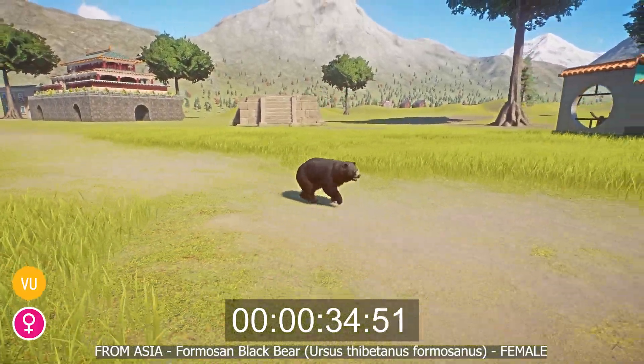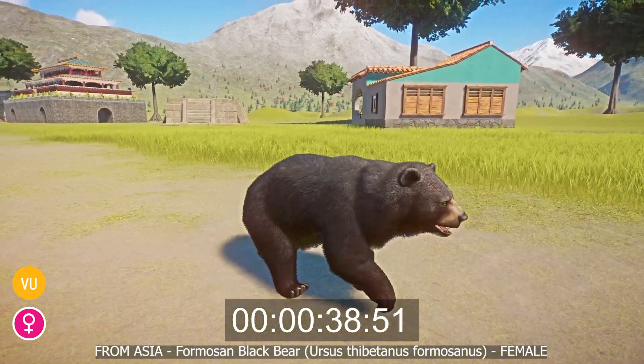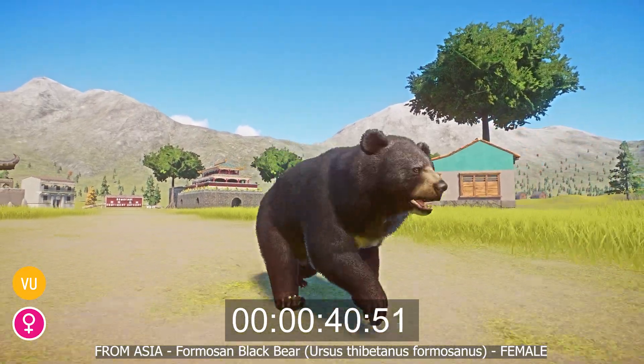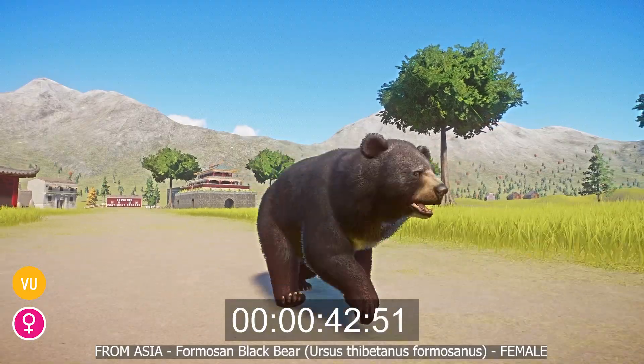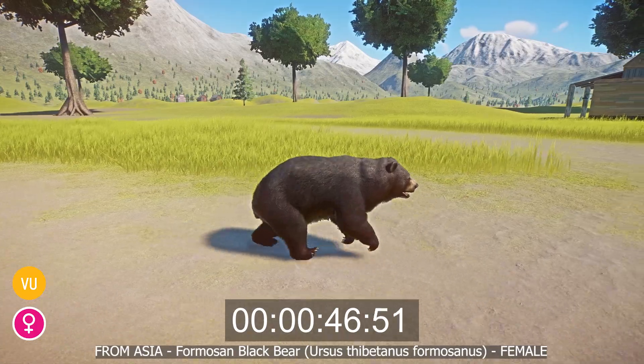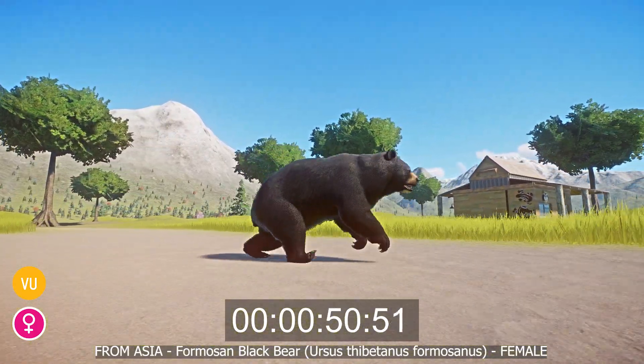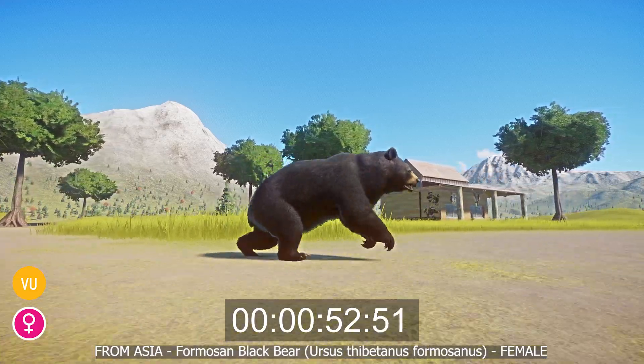The species is endangered and their numbers are in decline, primarily due to the degradation of their habitat brought on by commercial logging and the encroachment of human development into their home forests. They are also victims of commercial poaching, which is compounded by the logging because it gives poachers easy access to areas in which the bears live.